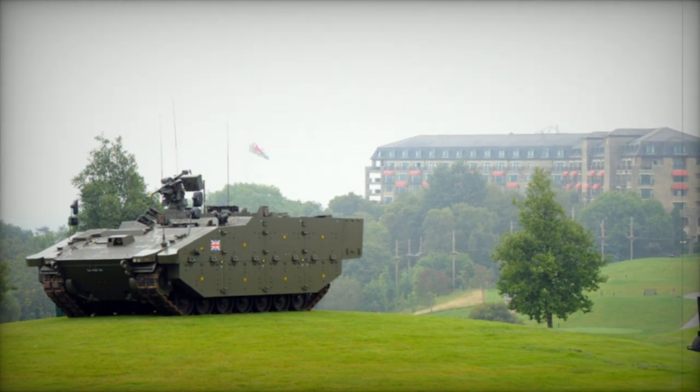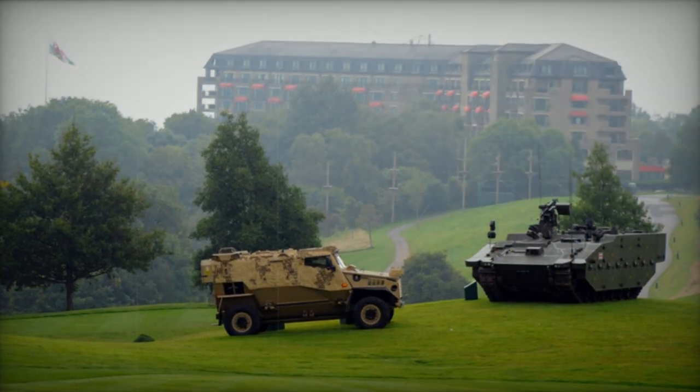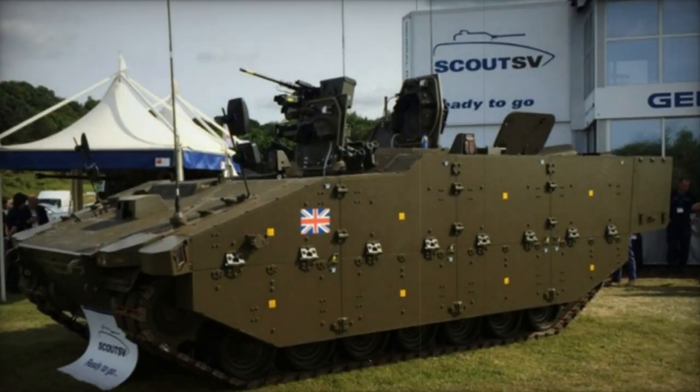With a crew comprising a commander, driver, and gunner, the Ares can accommodate up to seven fully equipped specialists, providing internal racks and boxes for their specialised and personal equipment, with additional storage available externally.